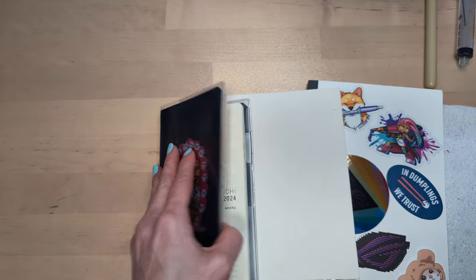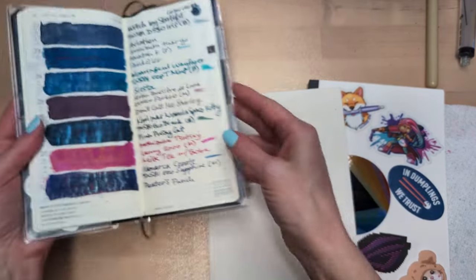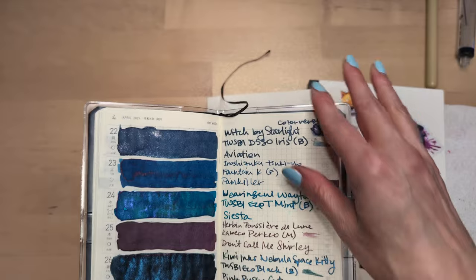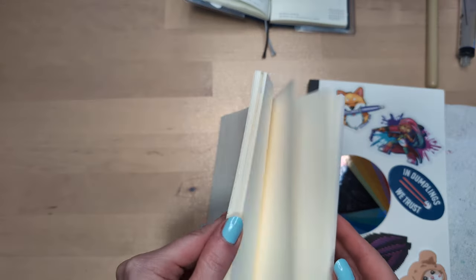Hi friends, welcome to 30 Inks 30 Days, Day 29 — what, one day away! Turning a new page. Partner and dog may be back from their walk, so that's exciting.